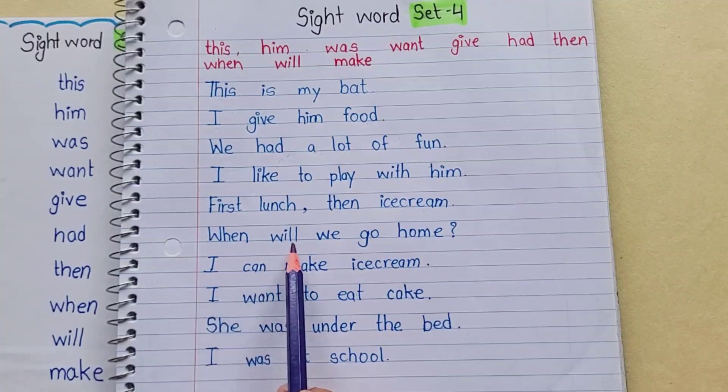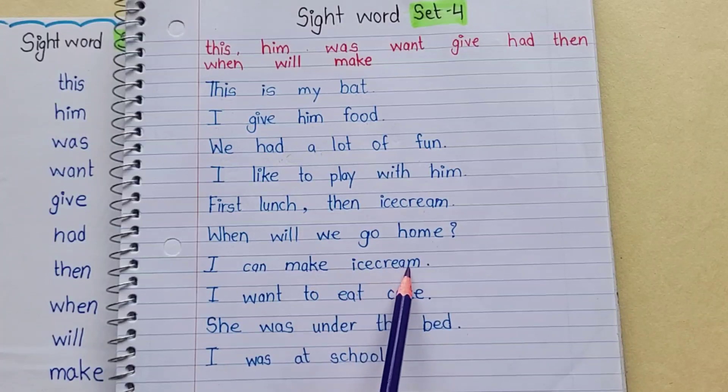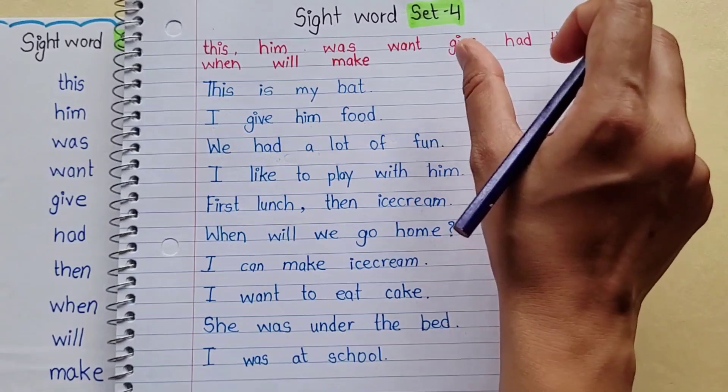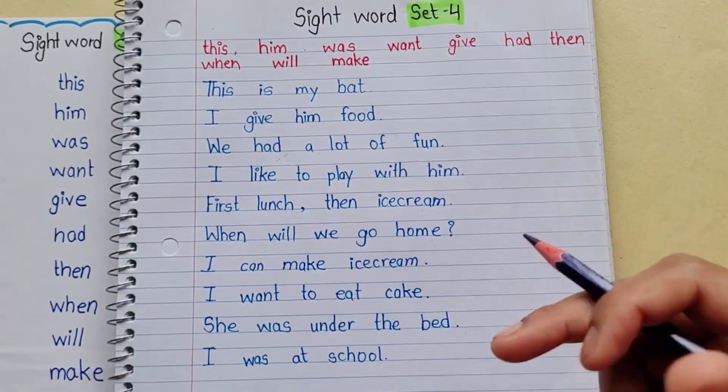When will we go home? I can make ice cream. I want to eat cake. She was under the bed. I was at school. Good job! This way, you can use sight words in small sentences and read them.